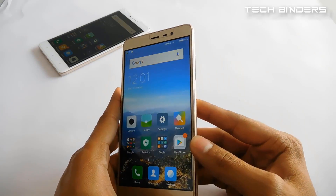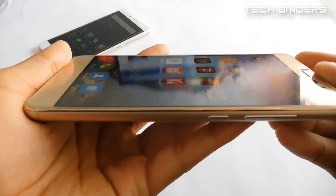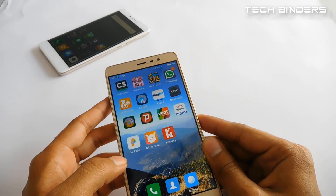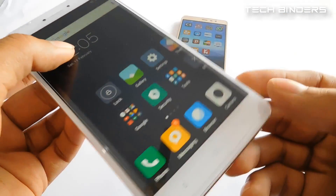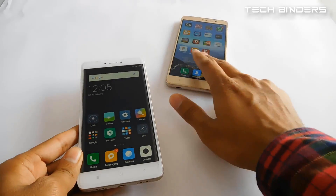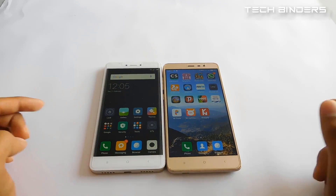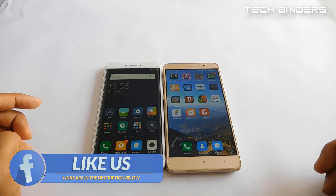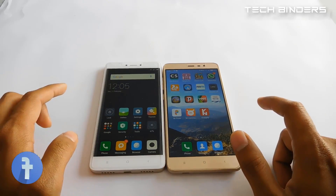The Xiaomi Redmi Note 3 has a 5.5 inch IPS screen display. When it comes to screen protection, there is no Gorilla Glass on the Redmi Note 3, though Xiaomi claims it's very hard and not easily breakable. The Redmi Note 4 has curved 2.5D glass but also lacks Gorilla Glass protection. So you need to get additional tempered glass for protection, as both screens may get scratches or damage if dropped.